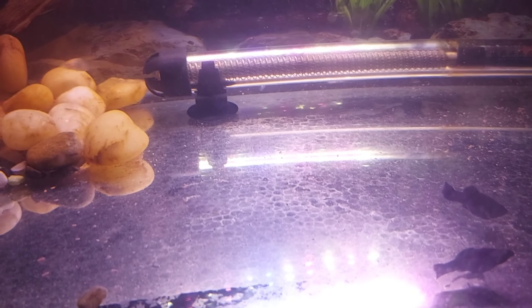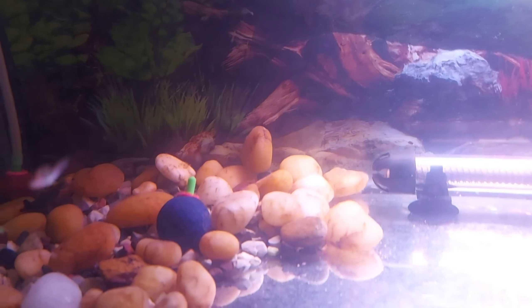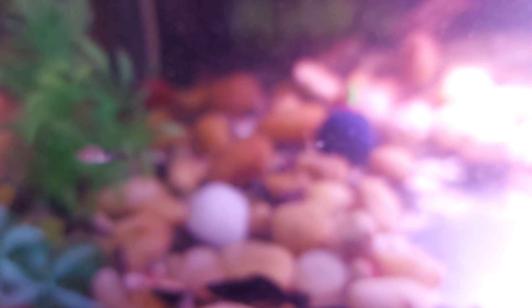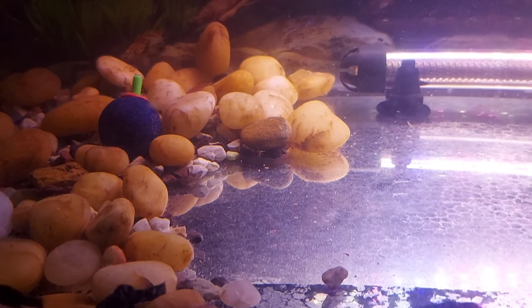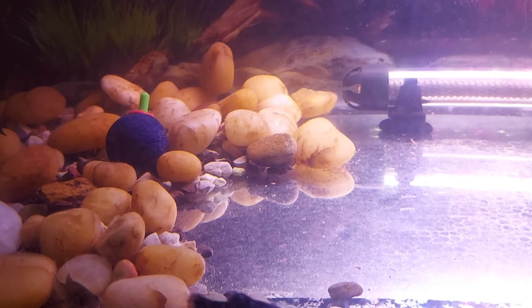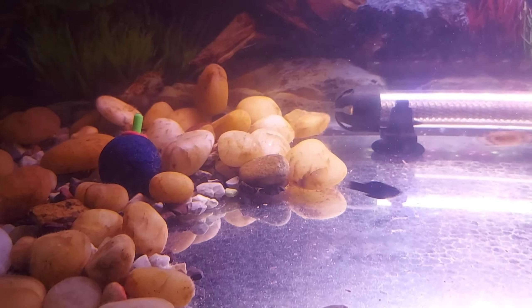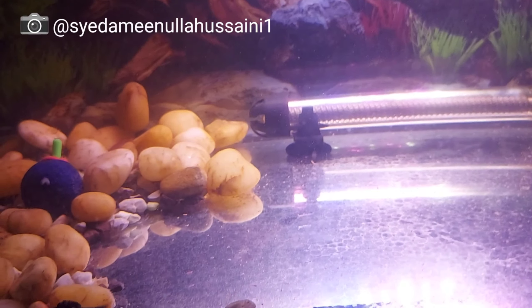If you follow me on Instagram you might already know that I got a new fish into my big aquarium — that is the green severum. If you're not following me you should go and do so right away. I'll be putting the link down in the description and you can also see it on screen right now.